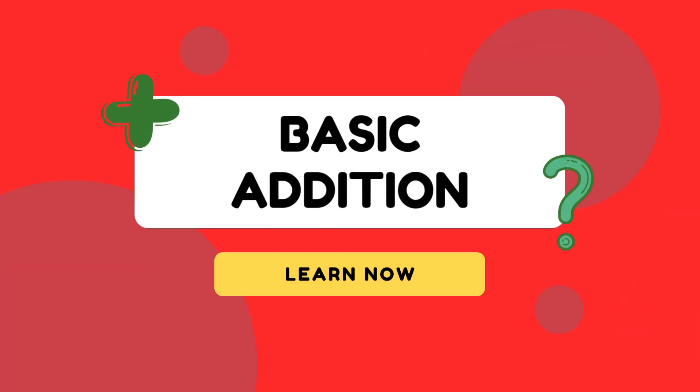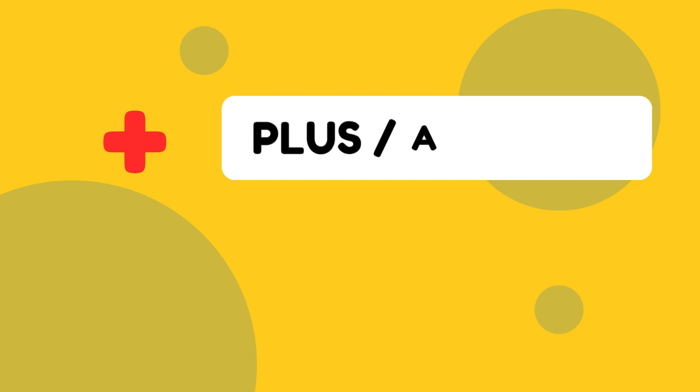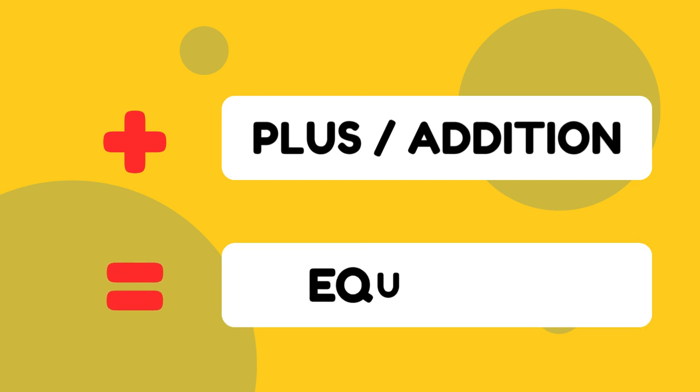Come on kids, today we will learn the addition of numbers. This is the sign of plus or addition. This is the sign of equal to. Let's start.